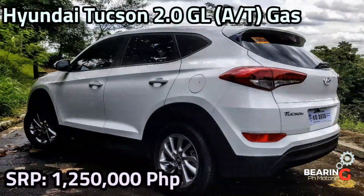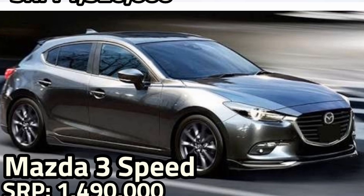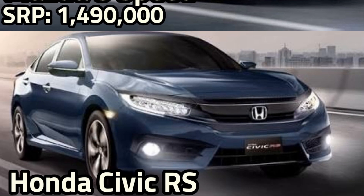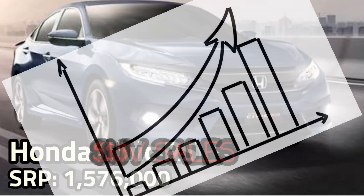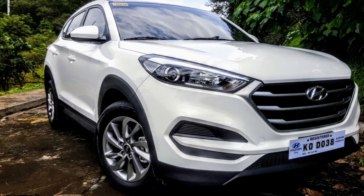This Hyundai Tucson sells for 1.25 million pesos — almost sounds too good to be true. That price is the equivalent or even less than the cost of most compact sedans. Is this the only reason why SUV sales are soaring? There has to be a catch: you're getting something bigger for less. Let's find out by taking a closer look at this compact SUV.